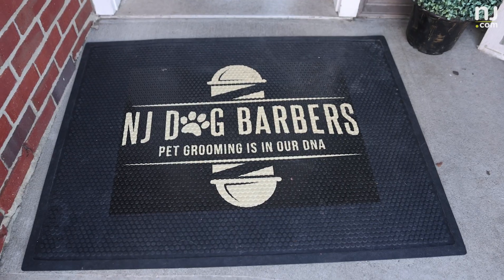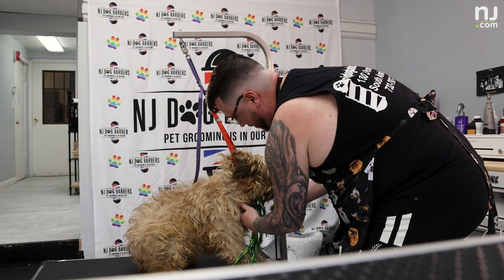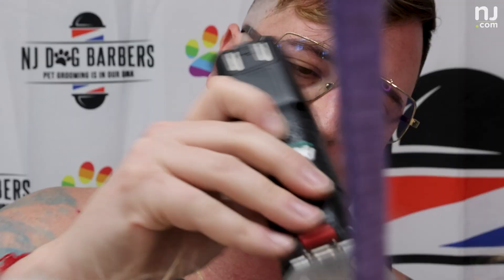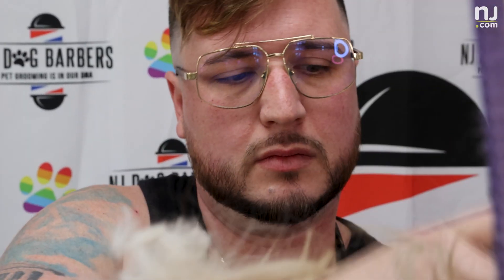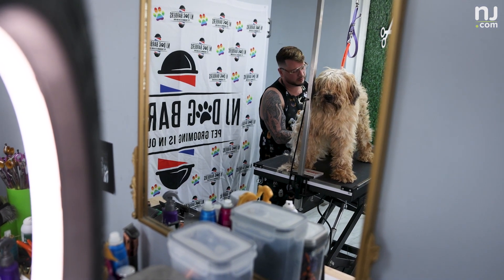John Ravella, owner of NJ Dog Barbers in South Amboy, takes in the dogs that many other groomers won't touch — the neglected, extremely matted, even aggressive dogs. Beautiful, right? Today, Homer's in good hands and getting a makeover.